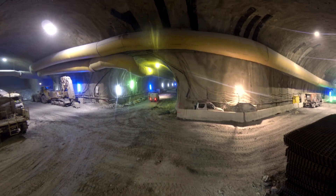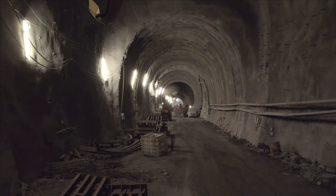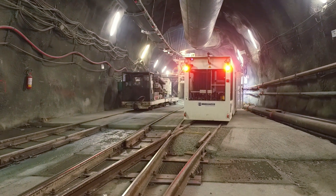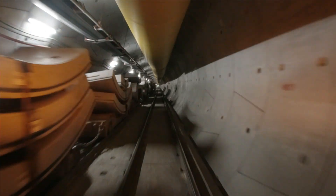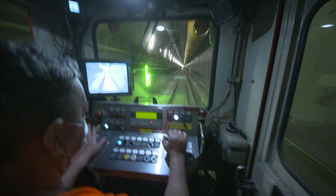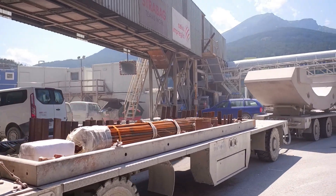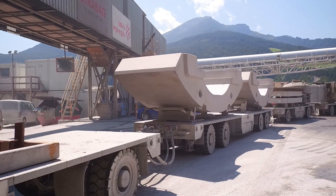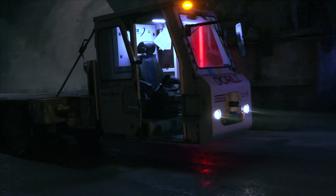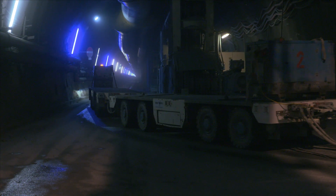Logistics is the be-all and end-all in tunneling, because the construction site in the tunnel can only be accessed through the tunnel that has just been built, and usually only from one side. One day, high-speed trains will easily rush through here. Now, rail supply trains carrying people and materials still travel back and forth to the tunnel boring machines to drive the construction forward. If no rail-bound vehicles are used, then so-called multi-service vehicles are used, which are now self-driving, orienting themselves by the tunnel walls.